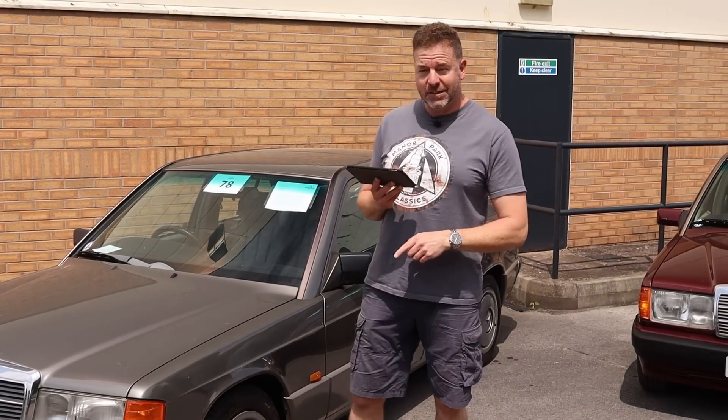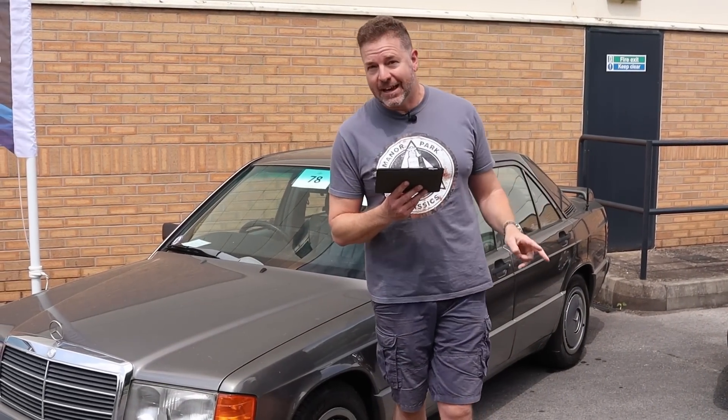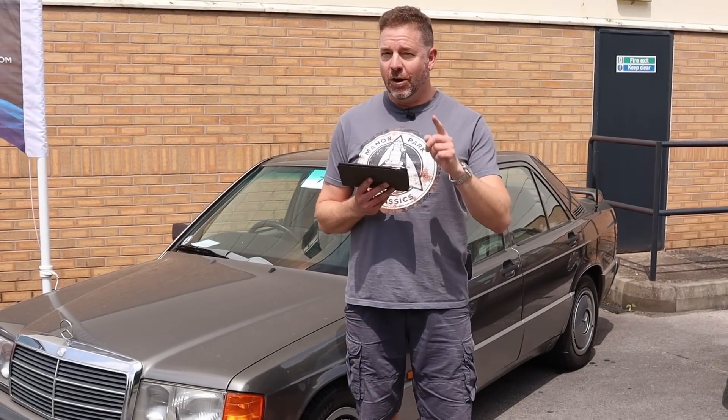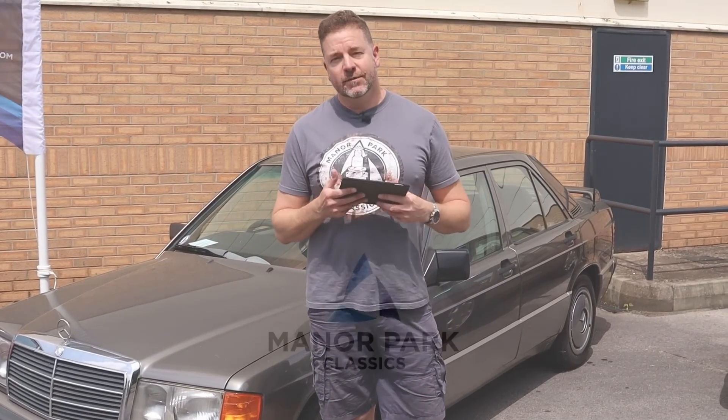So there you go, that is the end of part two. There's a third video, and if you haven't seen the first video you want to go back and watch that one - there's even a bike video as well. Make sure you've subscribed, liked, and get all these videos as they come out. Make sure you've registered at manorparkclassics.com and I'll see you online or in person on the 10th of June.